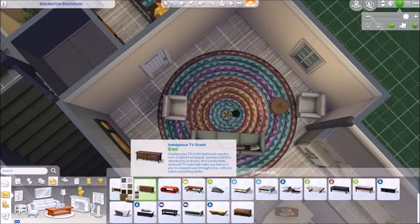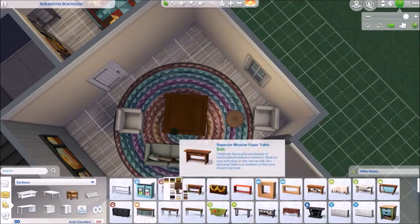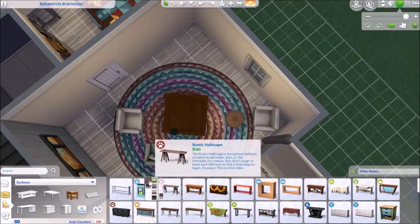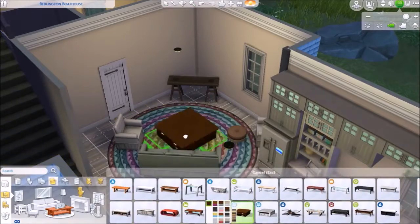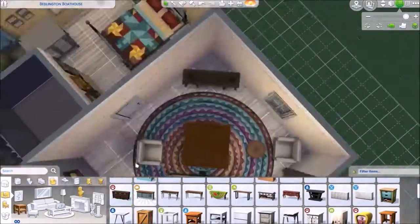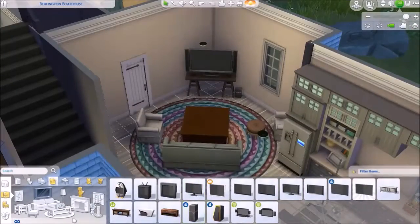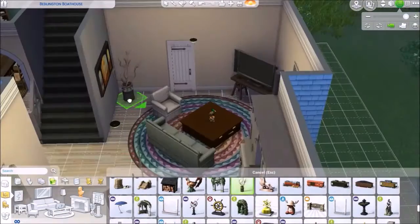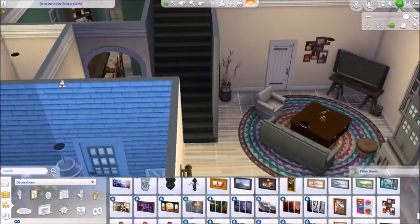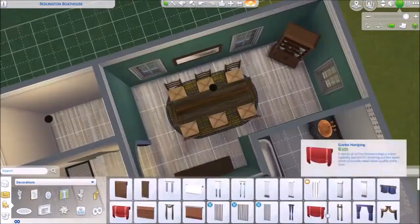Here we are working in the living room. I wanted that table from the Cats and Dogs pack. I was going to enlarge the television but didn't — I just used one of the other televisions and used the nine key to lift it up.